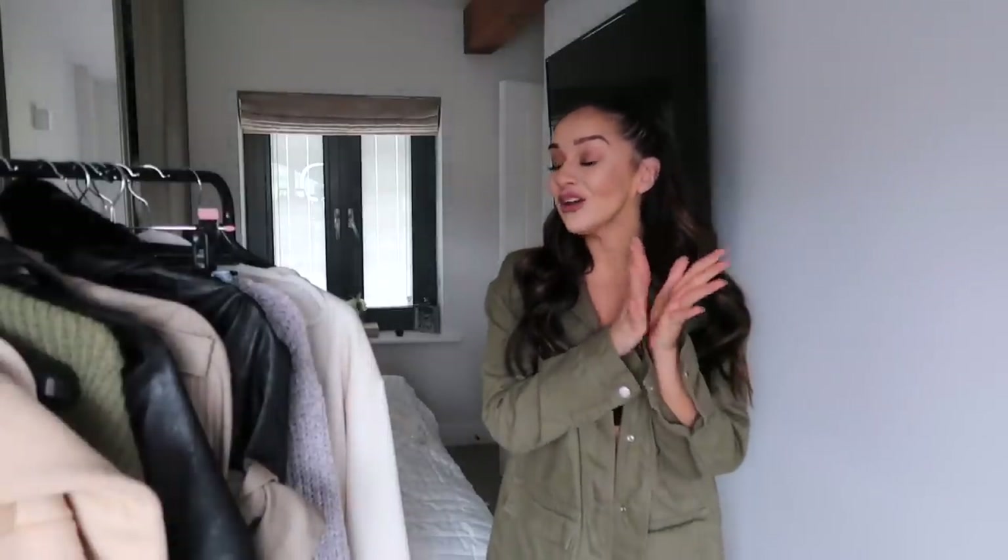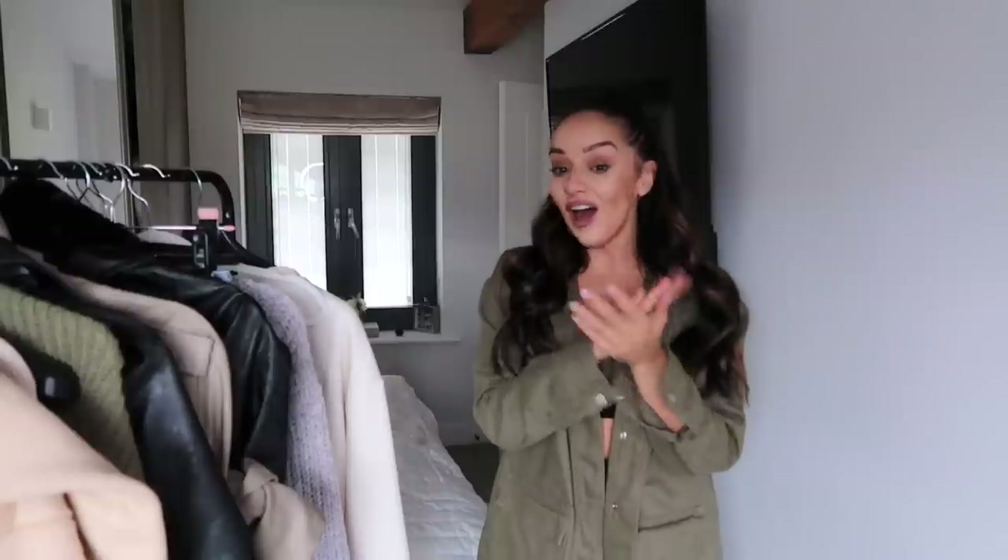Welcome back to another video — I am so excited and happy to be back filming today. It feels like I haven't been filming for the longest time even though it's been a week. If you follow me on Instagram, you'll know I've been really run down lately. I actually broke out with massive cold sores last week, and obviously with being on camera that's the last thing you want, so I took a bit of a week out.